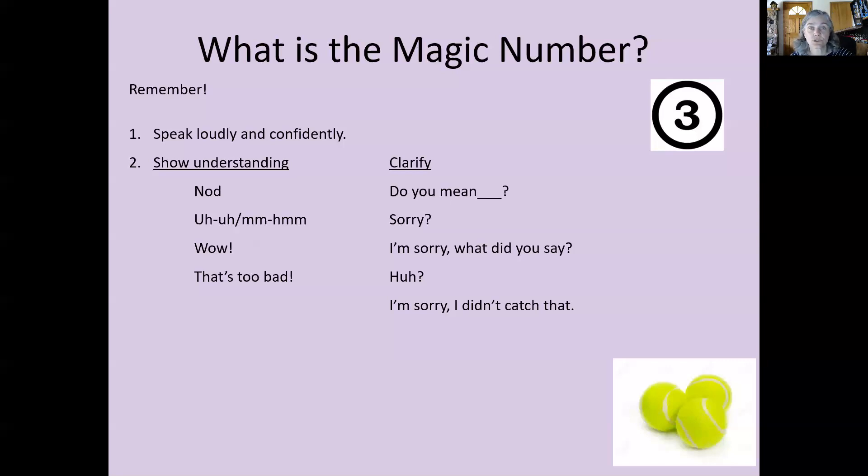Another way to show understanding is to clarify. You might ask a question like 'do you mean to say...?' to check your understanding. You could say 'sorry' to ask them to repeat, or 'I'm sorry, what did you say?' Maybe it's an issue with hearing or pronunciation. 'Huh?' is very common in informal conversation. And 'I'm sorry, I didn't catch that' means you didn't understand — can you please repeat what you said?